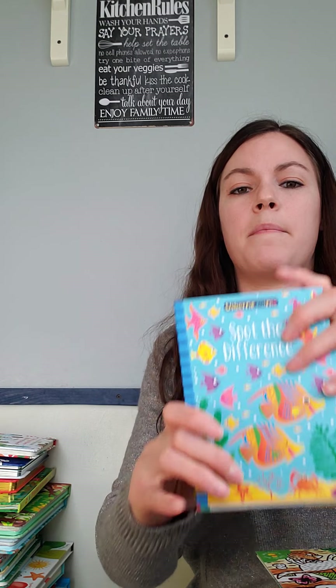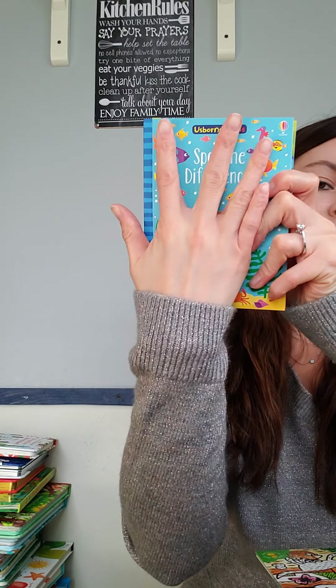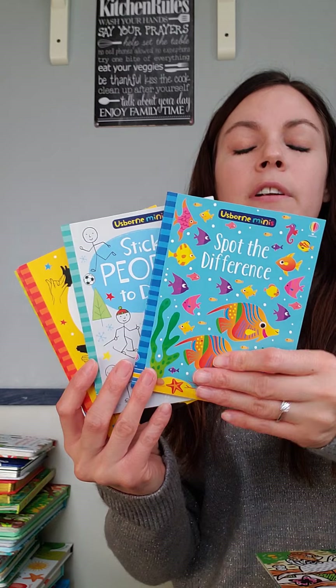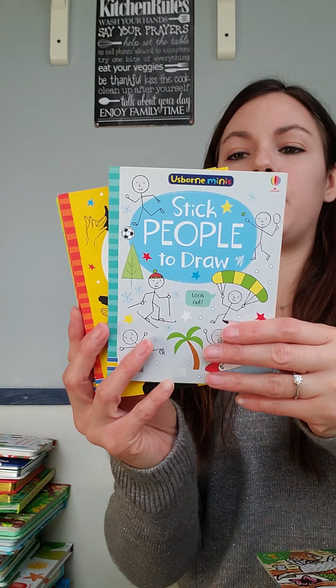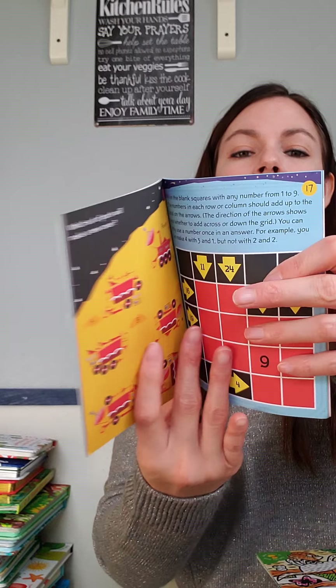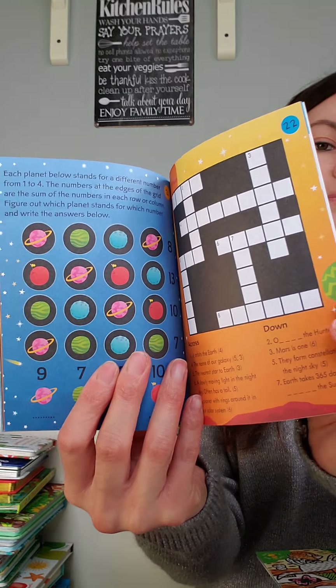I wanted to show these — they are Usborne minis, the perfect stocking stuffer. They're about the size of my hand and go for $5.50. There are a few different topics to choose from: spot the differences, stick people to draw, depending on what activity your little one enjoys. Just to give you a little peek inside, this one has a bunch of different space puzzles.